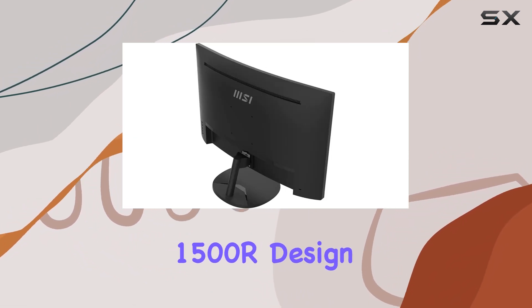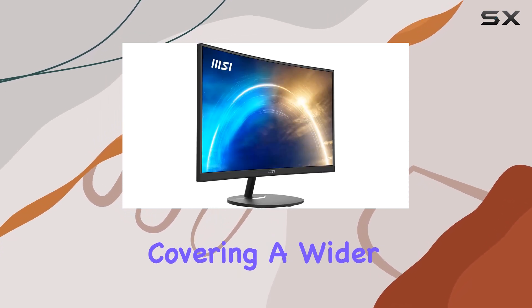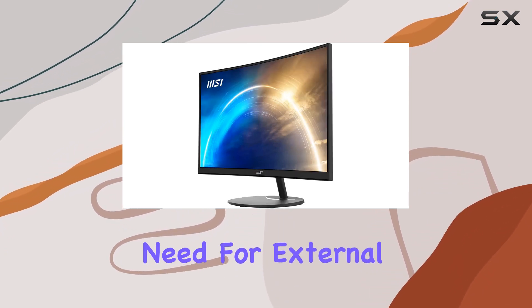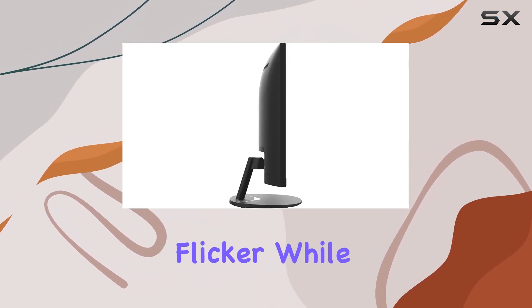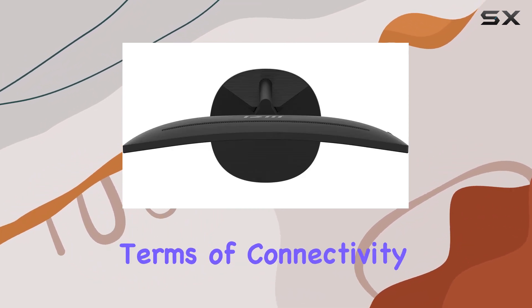The curved 1500R design adds an immersive and comfortable touch, eliminating distortion and covering a wider field of view. MSI didn't forget about your ears — built-in speakers allow clear audio without the need for external speakers. The anti-flicker technology enhances the viewing experience by reducing screen flicker, while TÜV certification ensures eyesight protection.